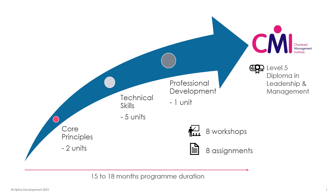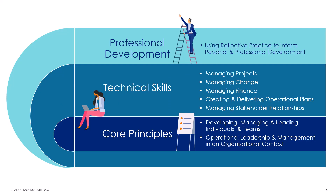All eight units involve a one-day workshop and submission of an assignment, so there are no exams. The assignments are all submitted to the Chartered Management Institute, the CMI, for the learner to then achieve their Diploma in Leadership and Management, gaining them Chartered Manager status and industry-leading professional accreditation.